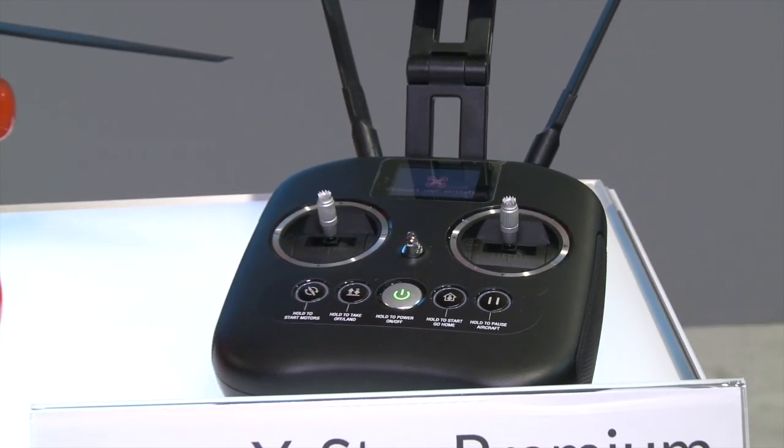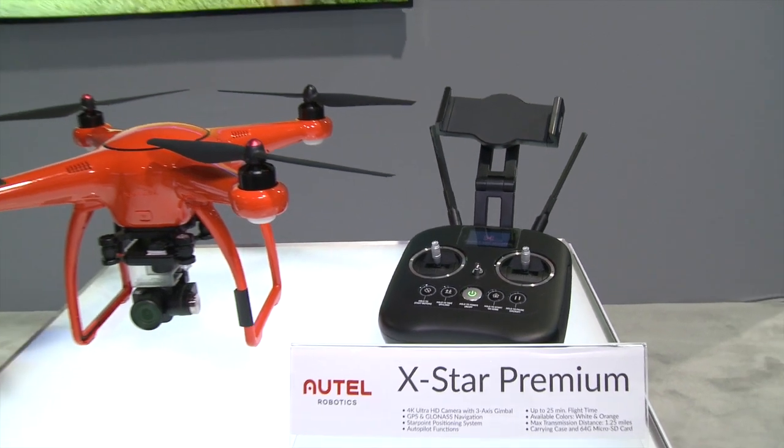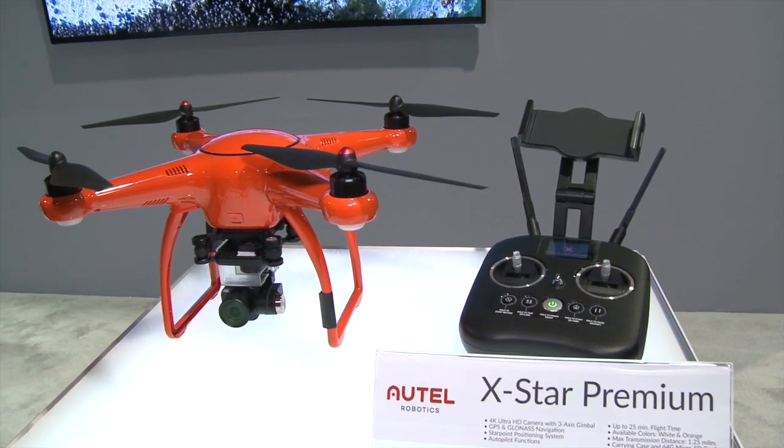The X-Star Premium has a 4K ultra HD camera with HD live view at 720p resolution, and up to a 1.25 mile range — so you get to see everything that your drone sees.